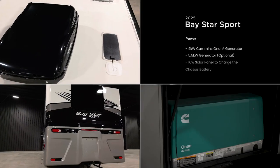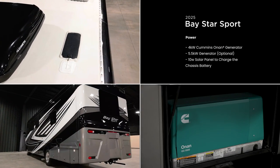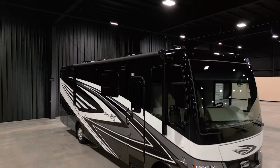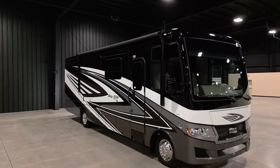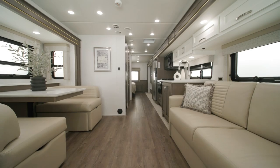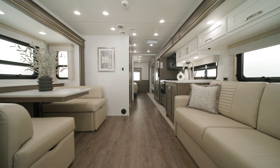A four-kilowatt generator comes standard, or you can upgrade for even more power. This one-of-a-kind gas coach is ready to take you on your every adventure. On behalf of everyone here at Newmar Corporation, we want to thank you for joining us on this tour of the 2025 Baystar Sport.